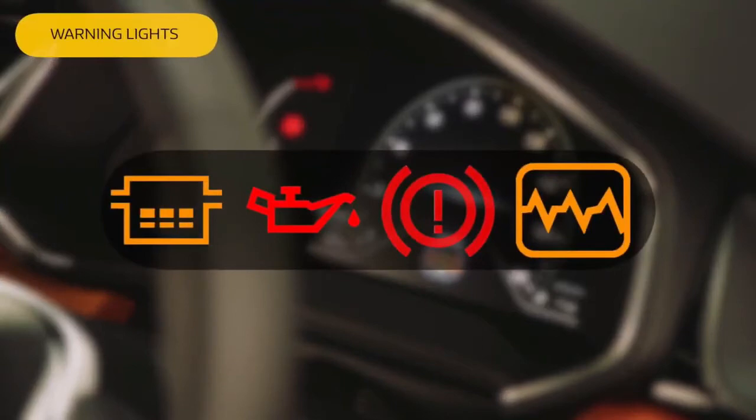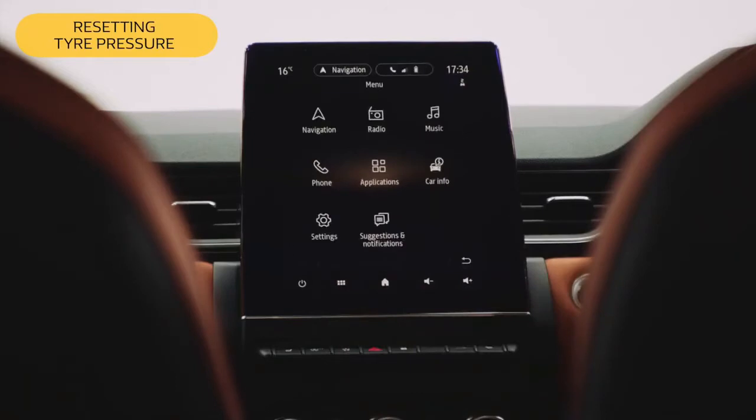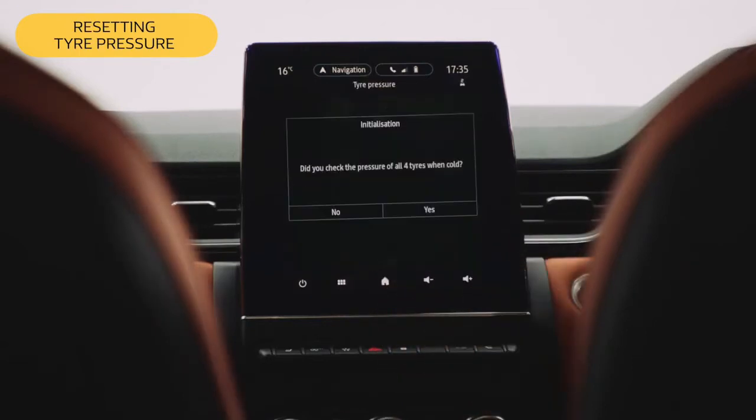If any warning lights appear on your dashboard, check the MyRenault app or refer to your handbook and call your local dealership. To reset the tyre pressure, for example after changing a tyre, simply click on the six-box icon, click on Car Info, then Tyre Pressure, and Initialisation. Confirm the tyres were cold when you took the pressure by selecting Yes.